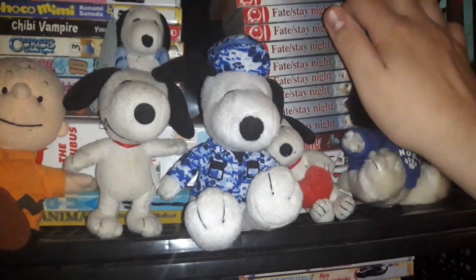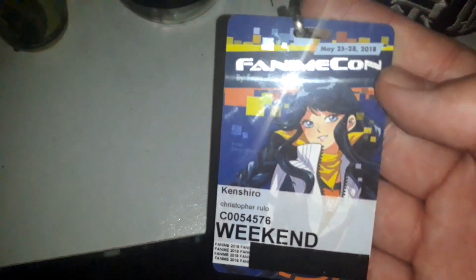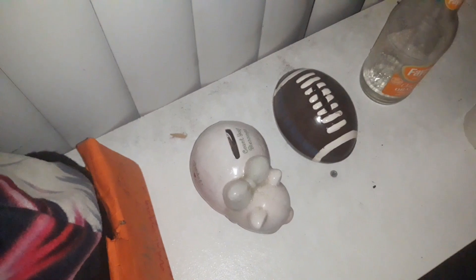I have some more manga here and more here. My acoustic guitar from Fender is in there, and my fan. Right here is my FanimeCon lanyard where I cosplay as Kenshiro from Fist of the North Star. I need to save my money so I can buy more anime and probably some movies as well.